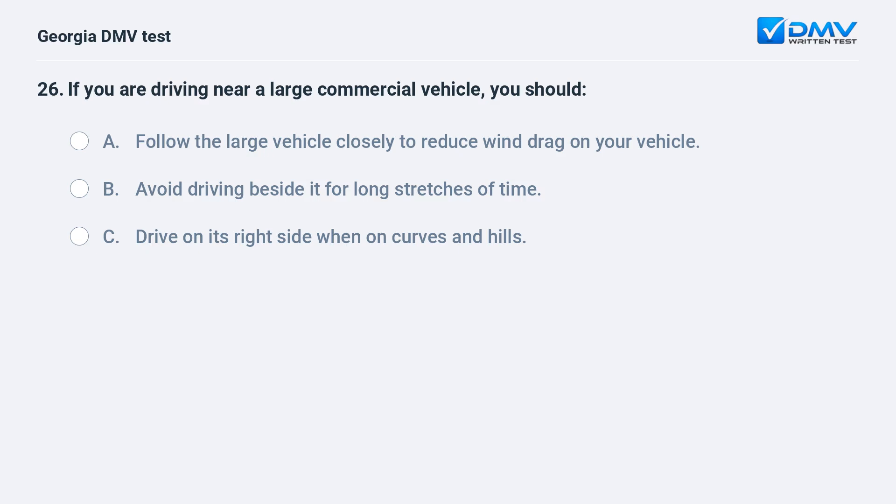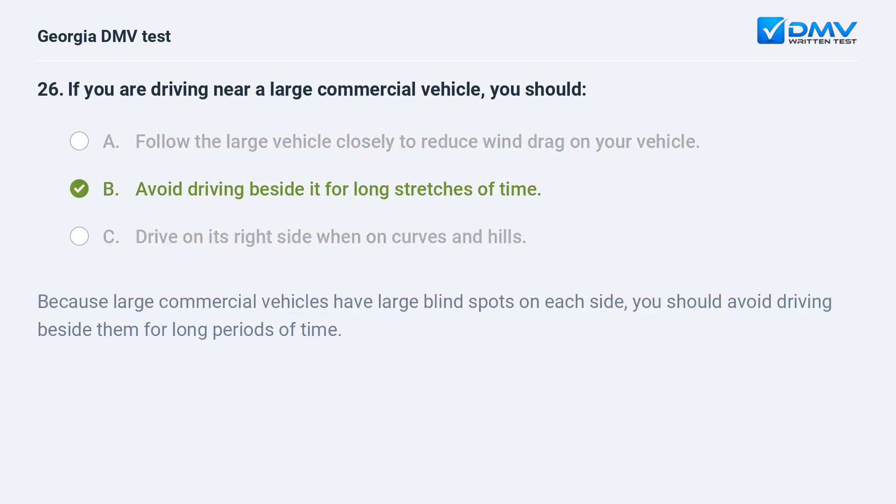If you are driving near a large commercial vehicle, you should: A. Follow the large vehicle closely to reduce wind drag on your vehicle. B. Avoid driving beside it for long stretches of time. C. Drive on its right side when on curves and hills. The correct answer is B: Avoid driving beside it for long stretches of time. Because large commercial vehicles have large blind spots on each side, you should avoid driving beside them for long periods of time.